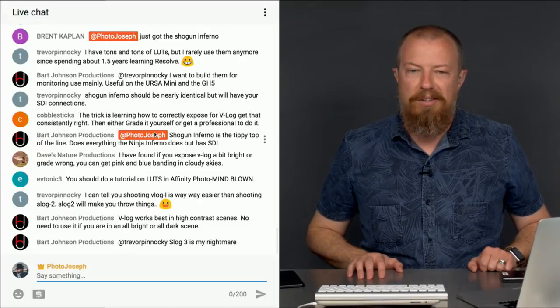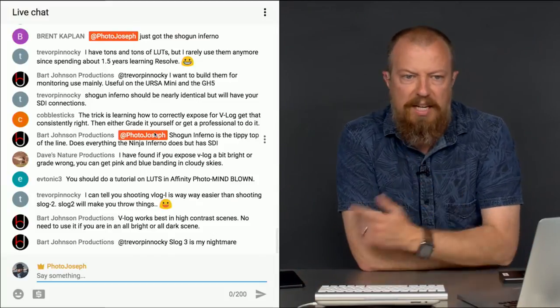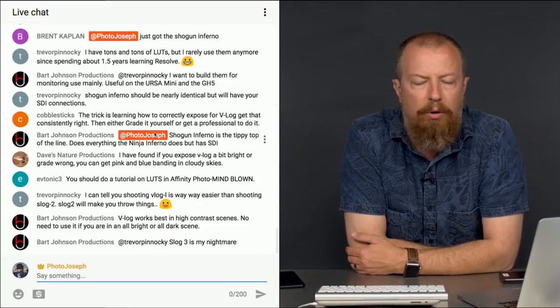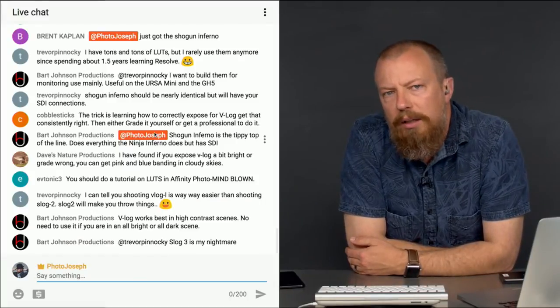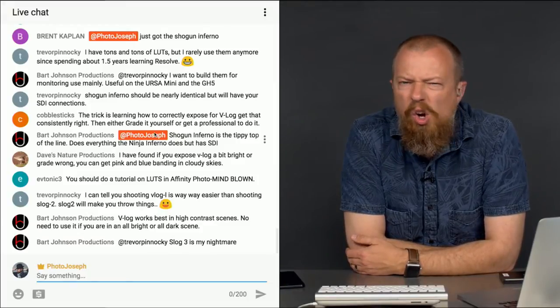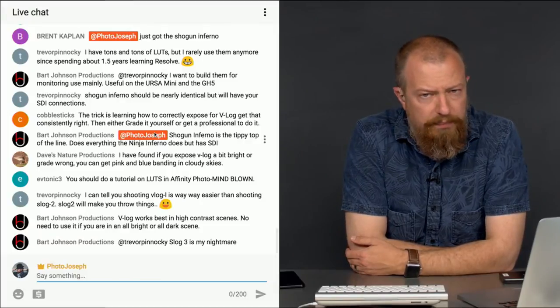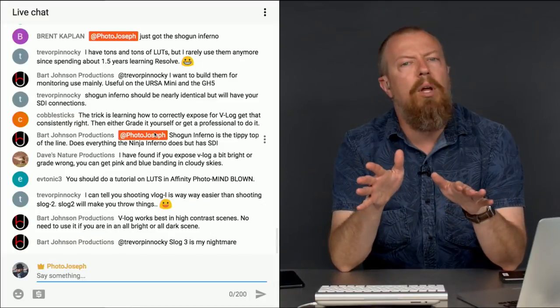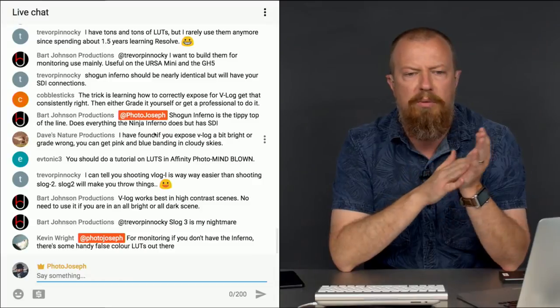Bart confirms that S-Log3 is your nightmare. V-Log works best in high contrast scenes — no need to use it if you're in an all bright or all dark scene. Although, if you're shooting a production and you've got a high contrast scene where you shoot V-Log, would you then shoot a scene that didn't need V-Log outside of V-Log and try to get them to match? Or would you just shoot the whole thing in V-Log? That seems like the easier way. Let me know — I'm very curious what you have to say about that.